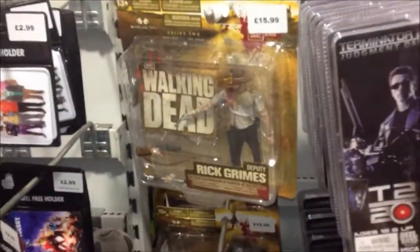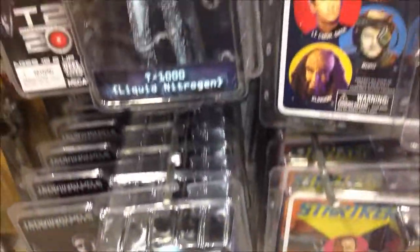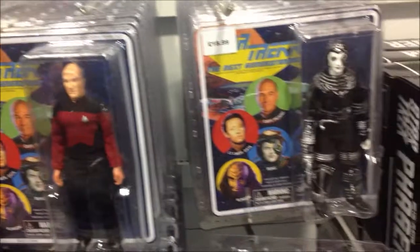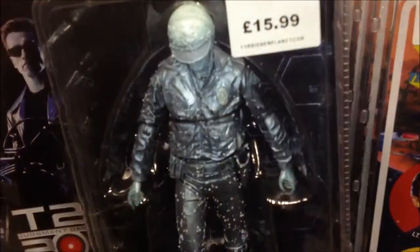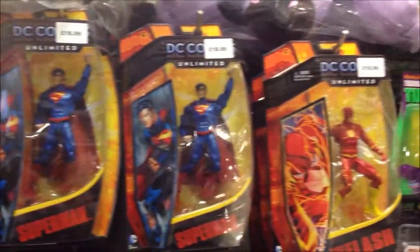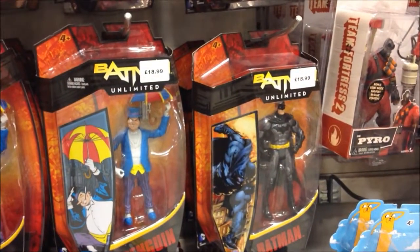And then across from that, Big Bang Theory — gotta love Big Bang Theory. They had some of the Walking Dead figures; I've seen these reviewed and they were impressive — I'd recommend those. The Terminator line was somewhat lacking, but it's kind of limited. Then they had the Star Trek original series and Next Generation figures, and T2. And then we have some of the DC Unlimited packs — I've seen some of these reviewed online; some of them look really, really sweet.